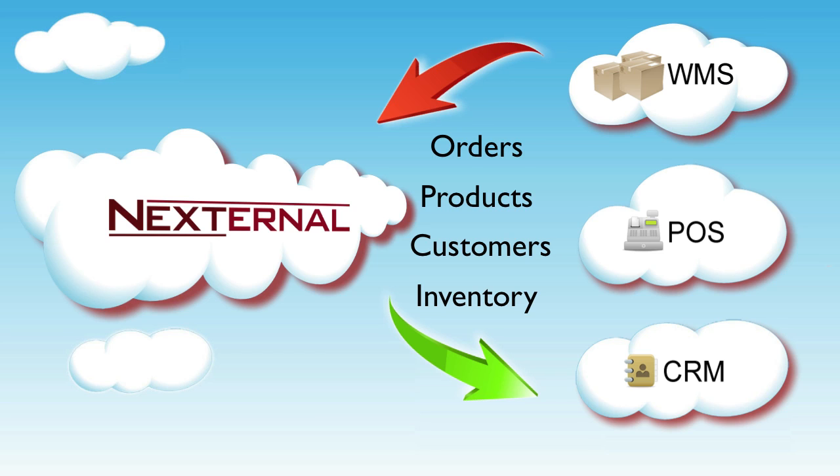Whether you need to automatically transmit order data from Nexturnal to your warehouse management system, or you need to pass customer information to your proprietary customer relations management tool, an XML integrator can use our XML tools to query the data from Nexturnal and pass it to your required application.